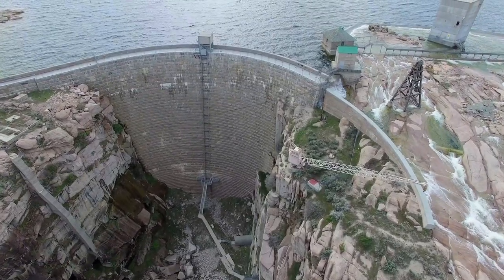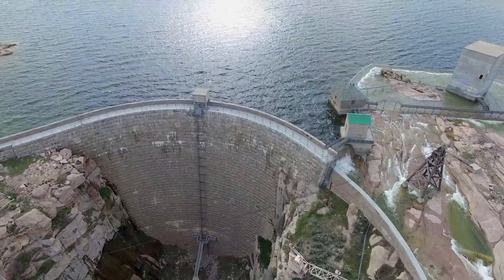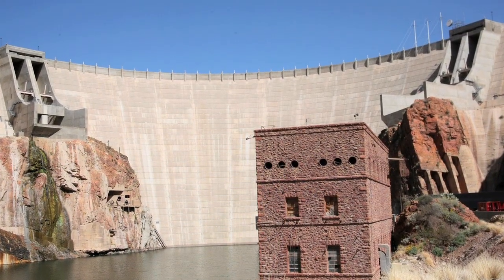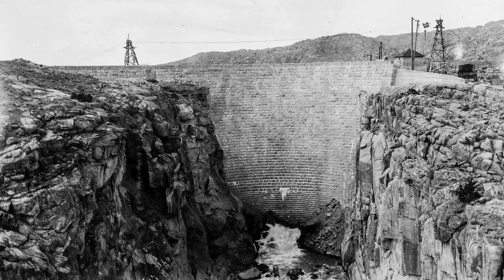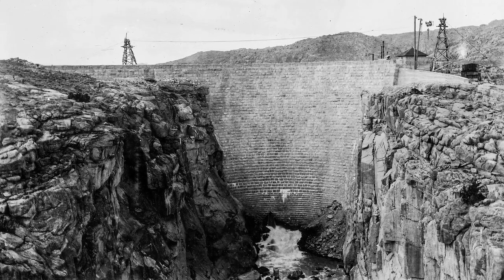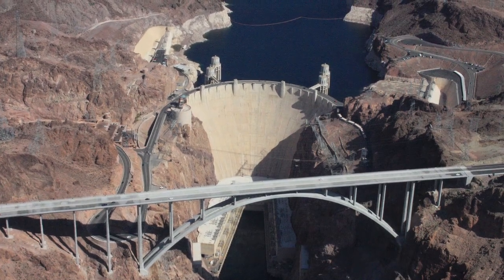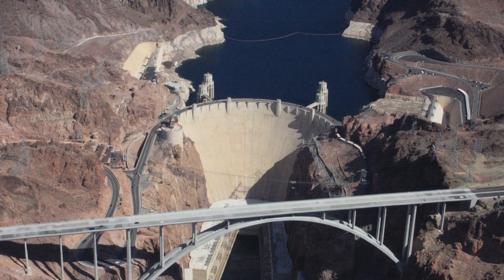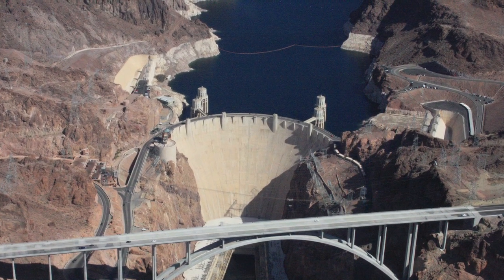A gravity arch dam transfers the load of the water stored upstream to the downstream canyon walls. Cheeseman Dam in Colorado and Theodore Roosevelt Dam in Arizona were among the first dams designed this way. Pathfinder Dam was one of the largest dams in the world at the time it was built. The world-famous Hoover Dam was the largest gravity arch dam on the planet when completed in 1935, eclipsing size records set by Pathfinder and others several decades previously.